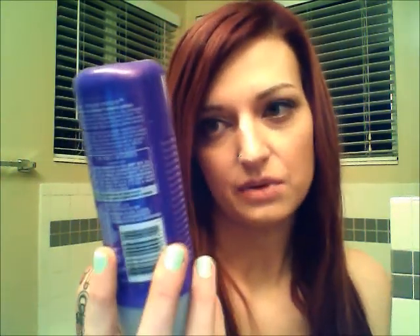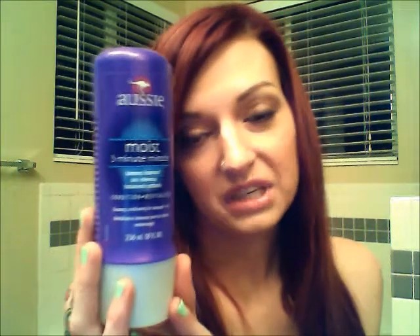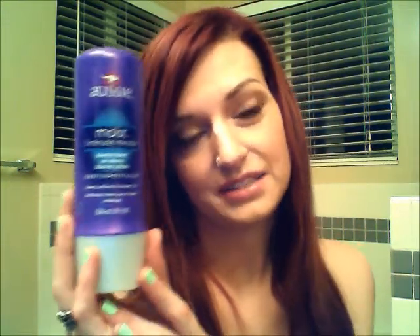I use the Aussie 3-Minute Miracle Moist Deep Conditioning Treatment for my hair. I like to switch off between a super deep conditioner that's like $60, to this one, to a regular conditioner — so this is pretty much always in my shower. I just noticed the last time I went to pick this up that they have three other formulations of the Aussie conditioners, so I'll have to check some of the other ones out.